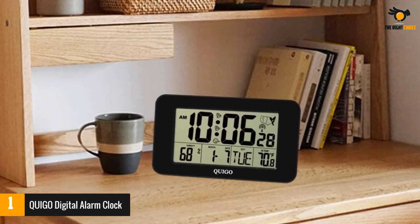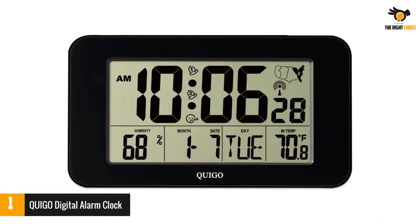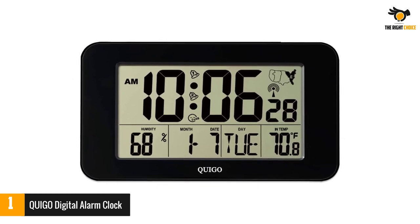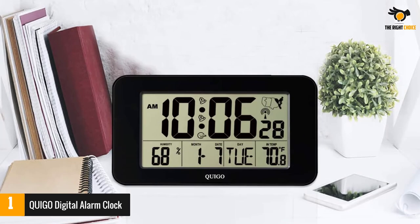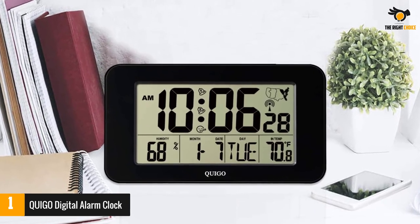Number one: the Quigo Digital Alarm Clock. The Quigo digital wall clock is compact and can be set on a table or mounted on a wall. It can record indoor temperature, sensing and displaying it in both Celsius and Fahrenheit. This clock comes equipped with eight languages and runs on two triple-A batteries, fitting perfectly in a bedroom, living room, or office room.